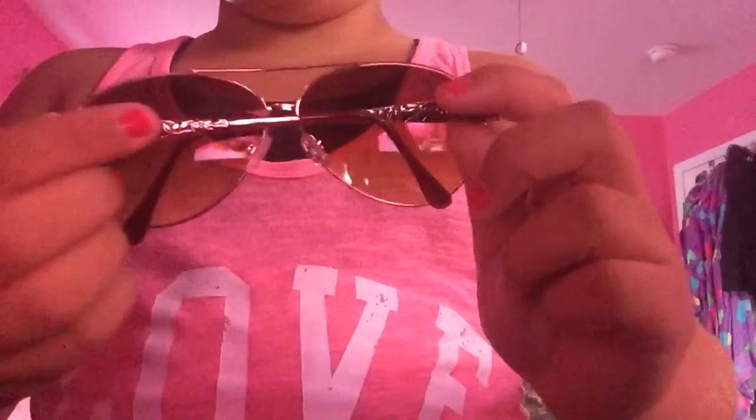In the bigger pocket I have two pairs of sunglasses. First I have this pair from Claire's — they're really nice and they were only $5. I'll show you the front, back, and side. I just love these.